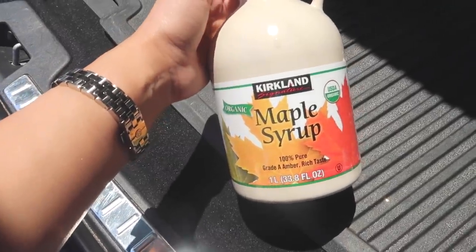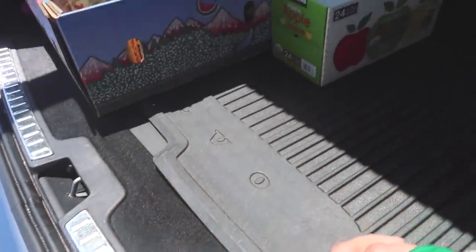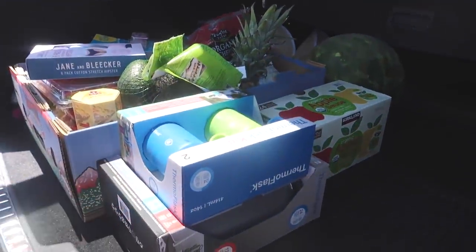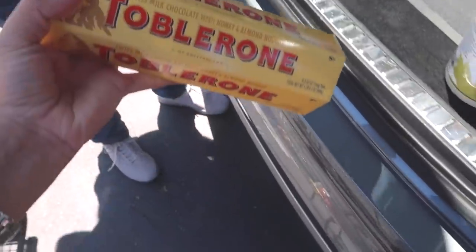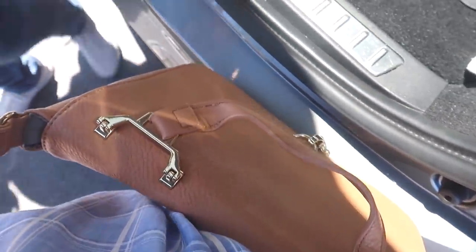I forgot to mention we got some maple syrup and we're loading the car up with everything. Anyways friends, that's it for our Costco shop with me. Thank you for shopping with me, my love. Happy to.